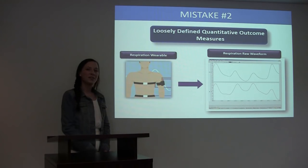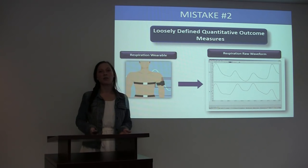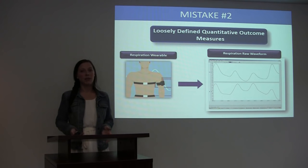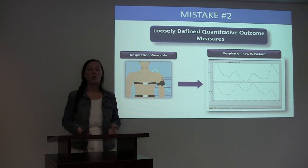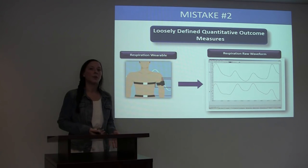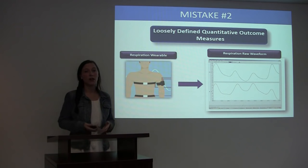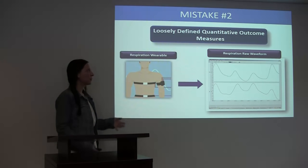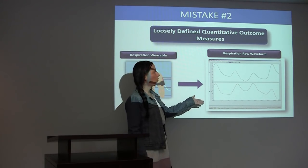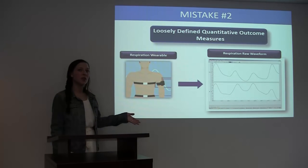Mistake number two: loosely defined quantitative outcome measures. Any type of wearable technology that you choose is going to provide some type of data output. Your protocol is going to call for specific outcome measures, and that is not going to be raw data. It is important for a study sponsor to talk with a technology company to ensure that whatever output the technology provides, your outcome measures can be derived from that output. For example, if you needed to acquire respiration and your outcome measures were all based around respiration, you could find technology that would acquire the subject's respiration activity, and it might provide you with a raw waveform. From that raw waveform, you could derive specific outcome measures that your protocol may call for.